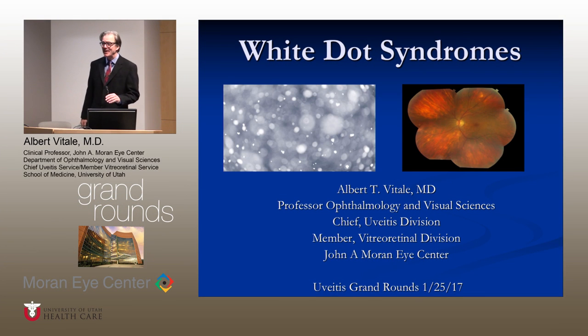Good morning. Now all of our speakers are here, we'll get started. This is UVI's Grand Rounds, and we chose to discuss the white dot syndromes.